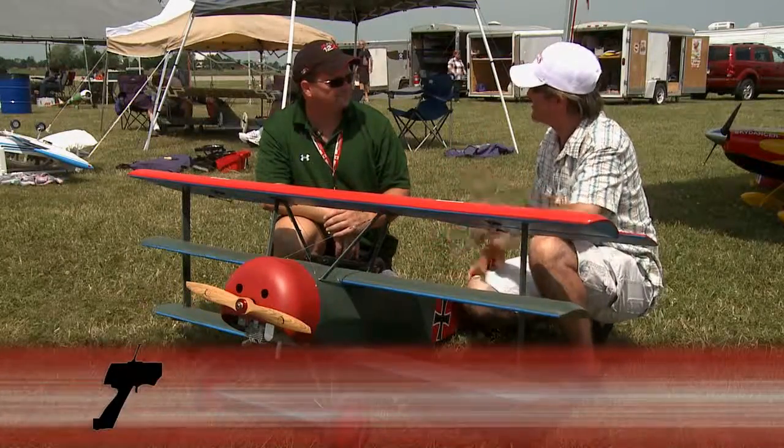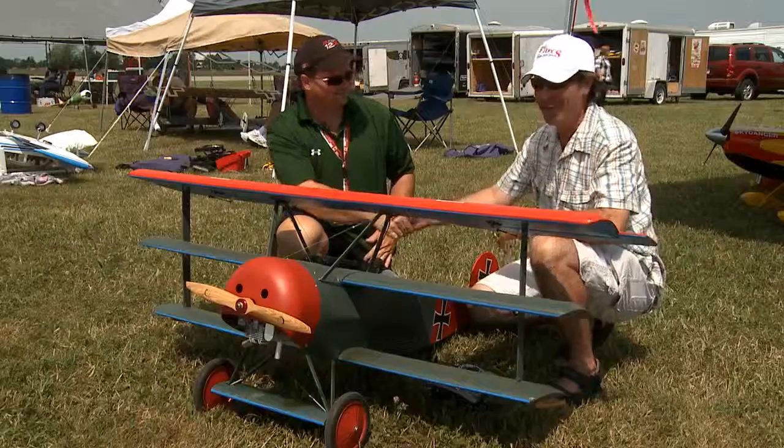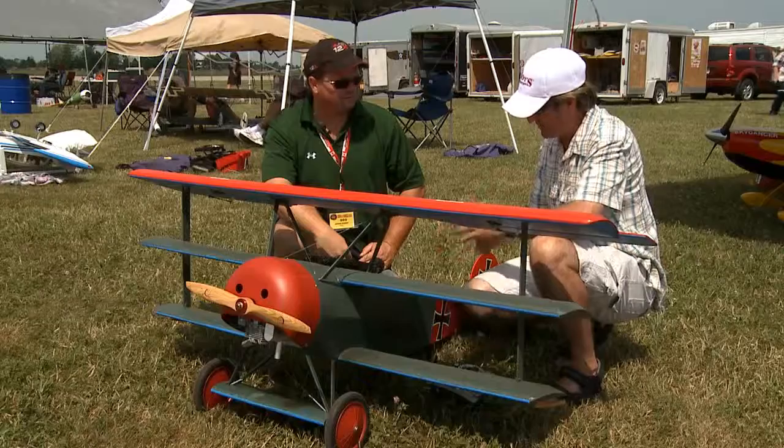It seems every time I come to the Chatham Air Show, somebody always amazes me with a plane. I'm here today with Kevin Perry. Kevin, this is a beautiful Fokker — it's a beautiful Fokker plane. Tell me a little bit about it.